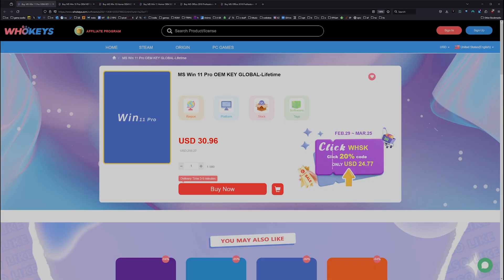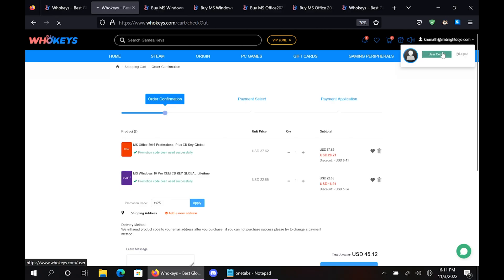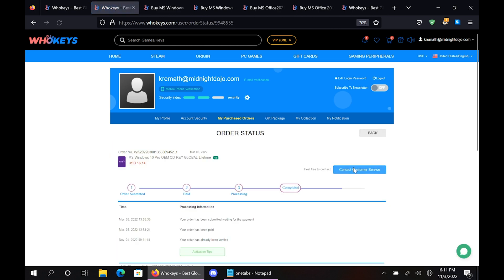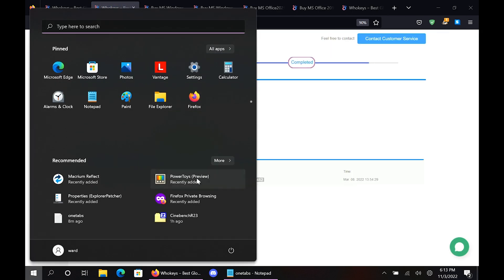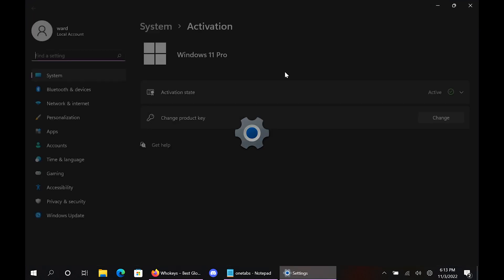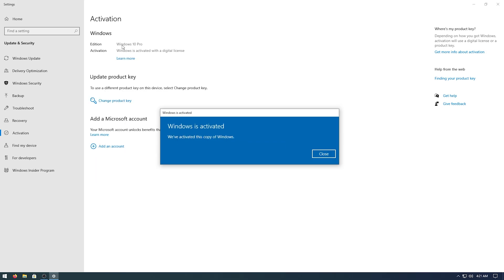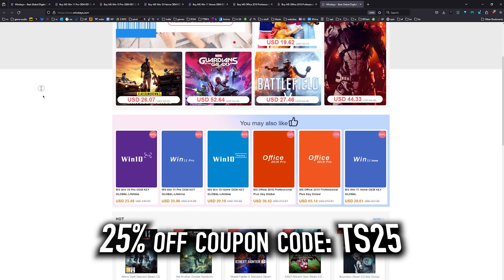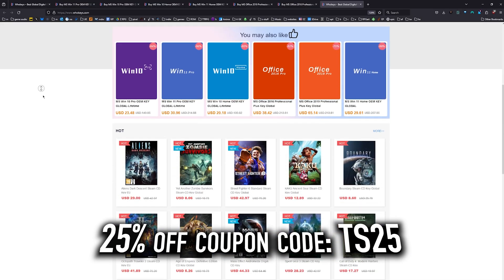As of right now, this Windows 10 Pro key will unlock Windows 11. We also have Windows 10 Home, Windows 11 directly, Windows 11 Home, and two flavors of Office. Once you're finished, click on your user account up here, go to your user center, click on My Purchase Orders, view keys and codes, then copy and paste your key. Hit Start, type activate, click on activation settings, paste it in, click next, and you will be activated. Head over to WhoKeys.com to get yourself an OEM Windows key at a price that makes sense.